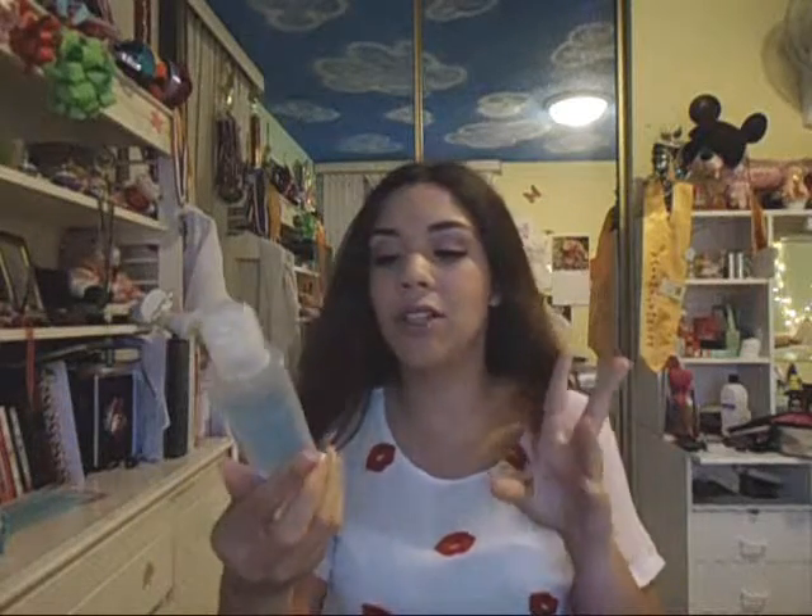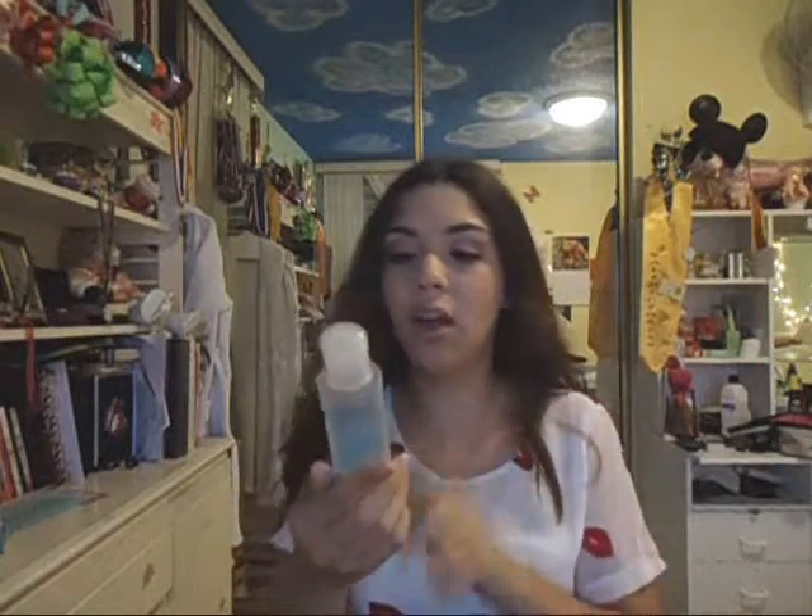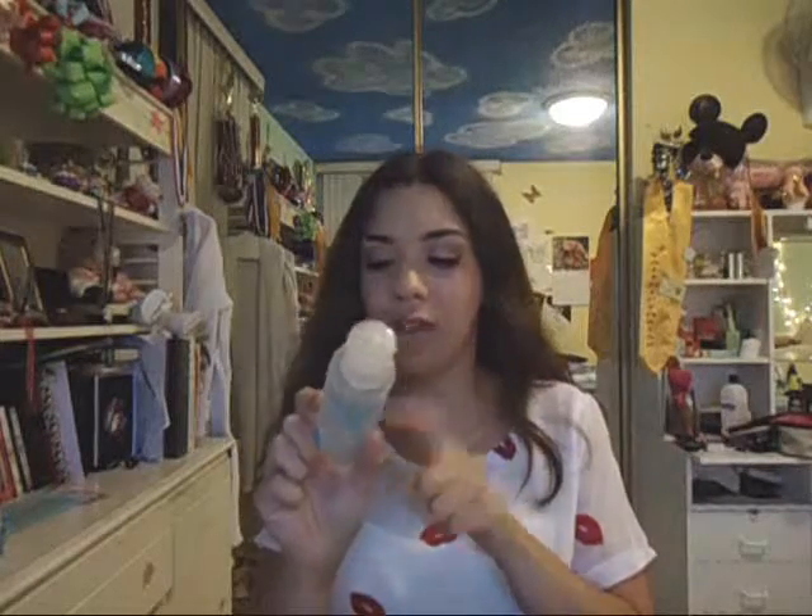Next I have another makeup remover — this one is by Rimmel London and it specifically says it removes waterproof mascara. It is oil free and I really like it. It does remove waterproof mascara better than the L'Oreal one. I repurchased this and they repackaged it — it's a little smaller now — but it's very cheap and it just works.